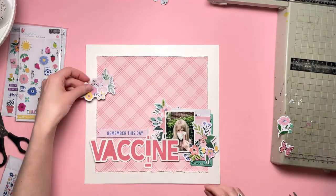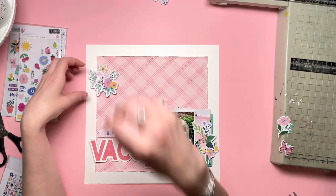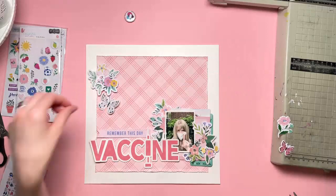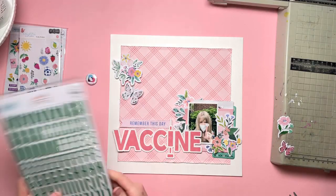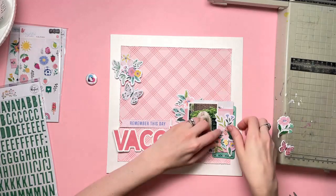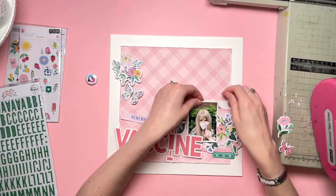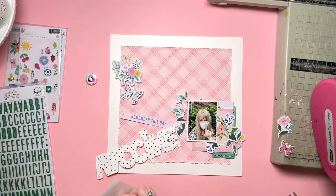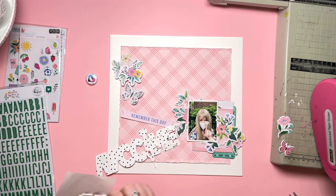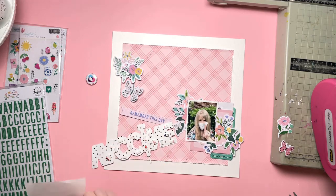I'm going to layer up some flowers — I've got some at the bottom right. As you can see on the sketch, there's a big cluster at the bottom right and then a cluster at the top left. There's nothing specified on the top left of the photo, but I seem to be getting carried away and putting flowers there as well. I seem to have a real diagonal theme going on here.